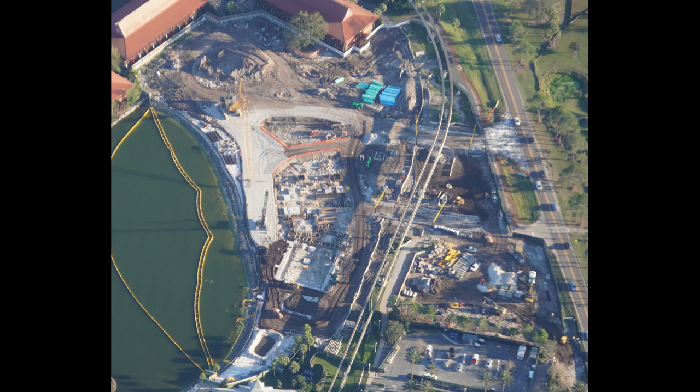It looks pretty good right now. We'll be watching this as it progresses. I'm sure Disney will go much faster on this project than they did with Tron. Hopefully when Disney wraps up these current projects they'll go quickly.